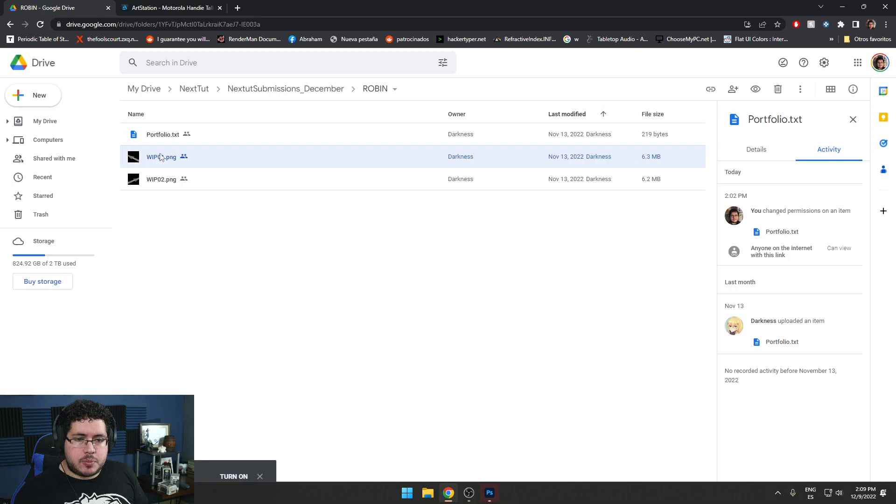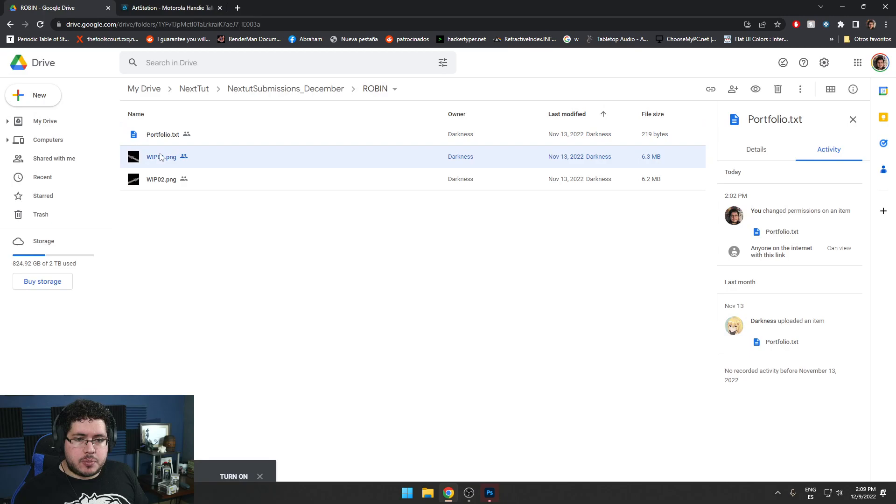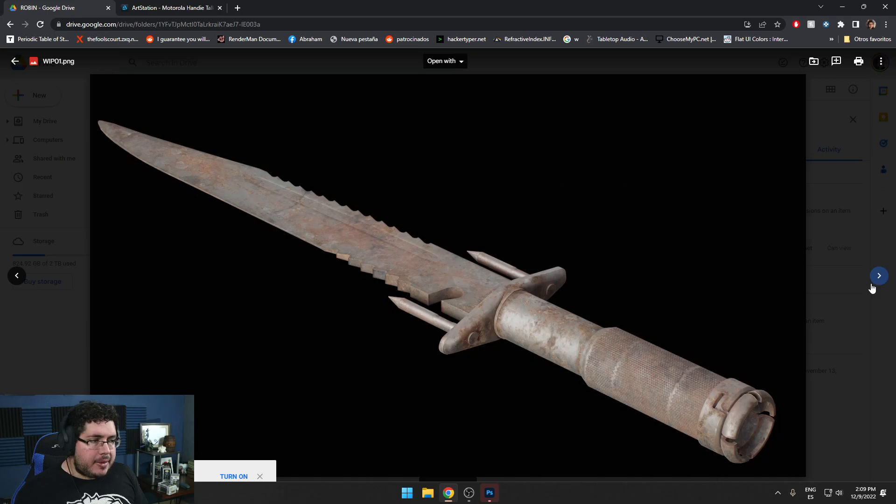I can see you have a couple of works in progress. Again, not bad — it's a good asset, a good model, a good texture. But it's a simple asset. So if you have multiple of these simple assets, combine them in a single scene or a single project, and that is going to make all of them look better than just a single lineup.